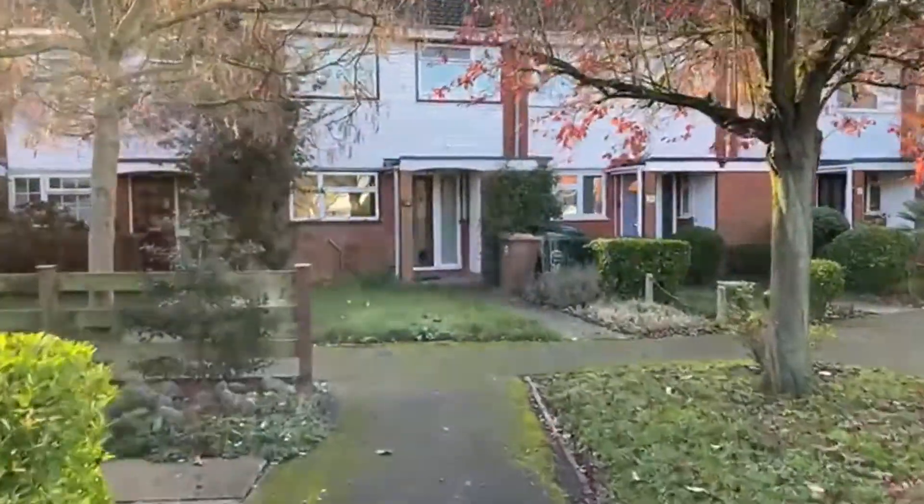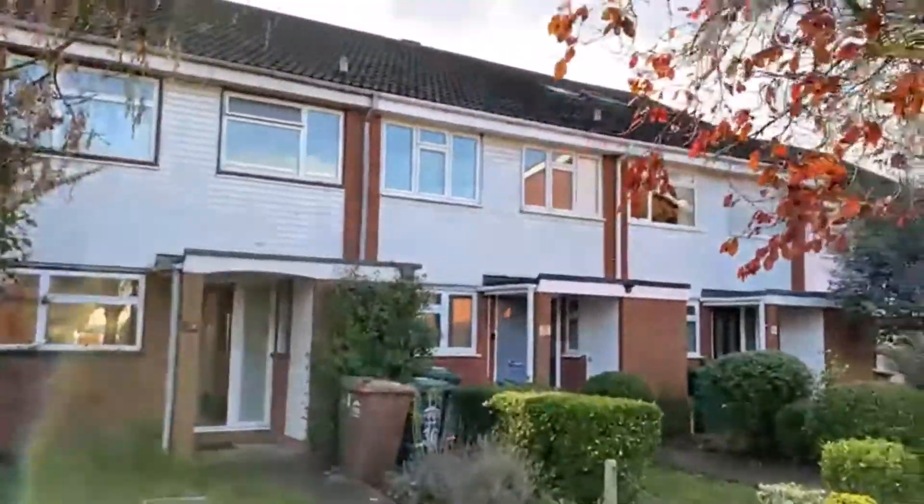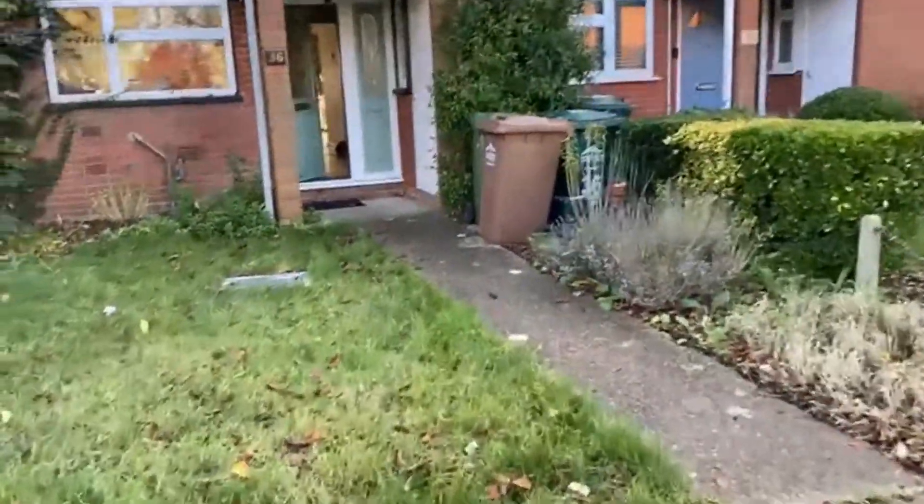There is potential to go into the loft on this one. I'll show you an example two doors down — over there you can see the Velux windows, so a loft conversion is feasible.